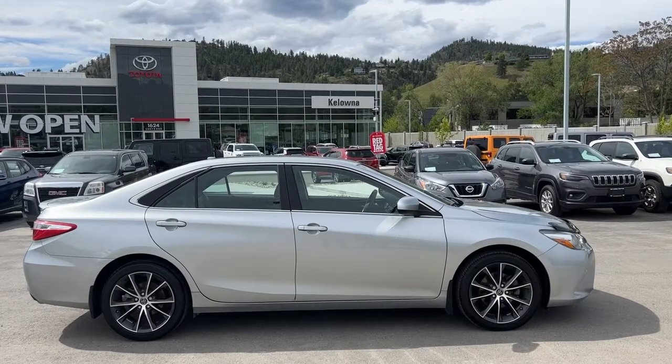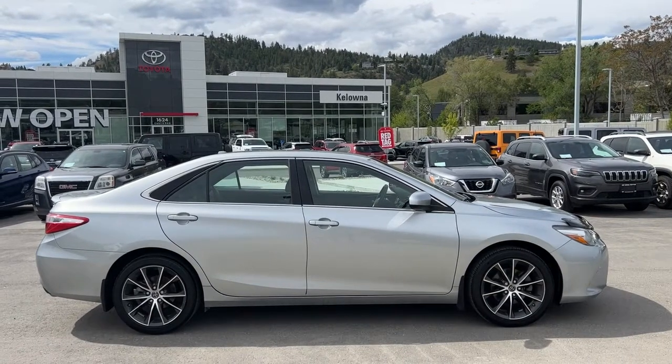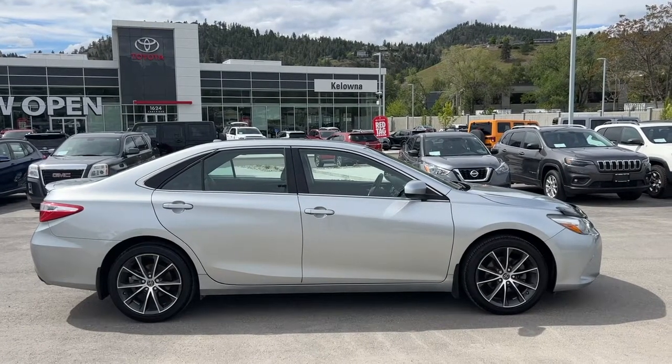Welcome to a video walk around from Kelowna Toyota. We are located at 1624 Kerry Road in Kelowna, BC, Canada, right here in the heart of the Okanagan. Today we're going to check out this beautiful 2015 Toyota Camry XSE.